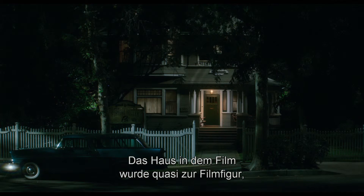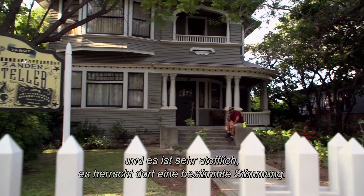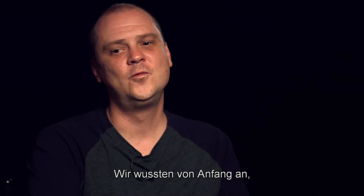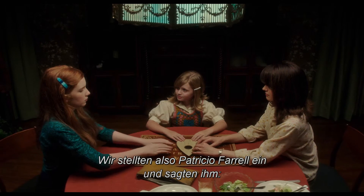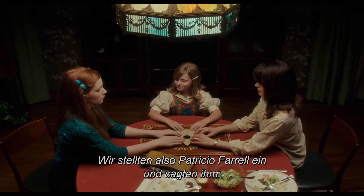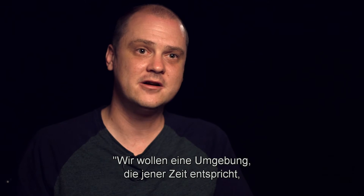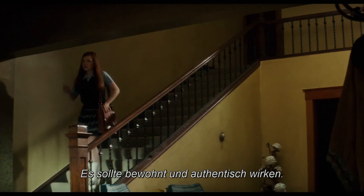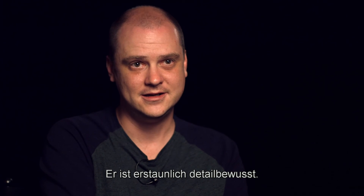The house in this movie became like a character because we spent so much time in it. It's a real house and it has a lot of texture already — it has a feeling to it. We knew from the beginning that production design was going to be critical, so we hired Patricio Farrell and basically said we want to create an environment that's accurate to the period without feeling like we're trying to put on a pageant of the 60s. We wanted it to feel lived in, authentic. His attention to detail is astonishing.